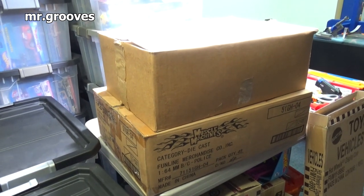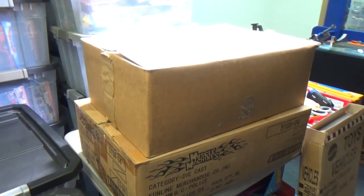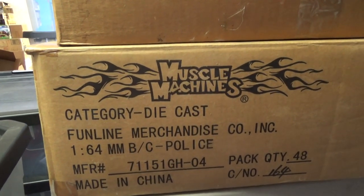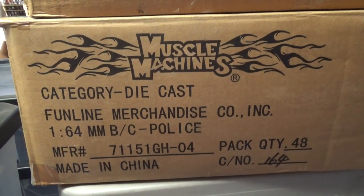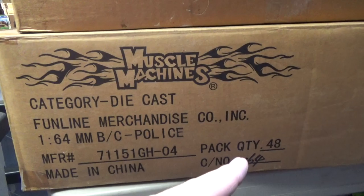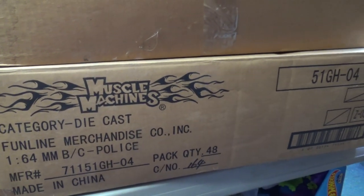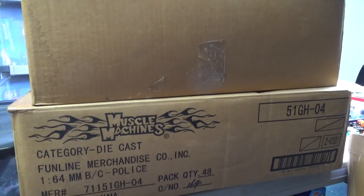Hey there, it's Mark. I'm cleaning out the warehouse and came across these two cases. The one on top is plain, the one on bottom is interesting — Muscle Machines, this is when it was part of Funline. I don't think that's who owns the brand now, I think Maysto owns it. I surely did not buy 48 pieces of something from this; however, I did buy the police. I think I bought them off of a distributor and the distributor just used this box to ship to me.